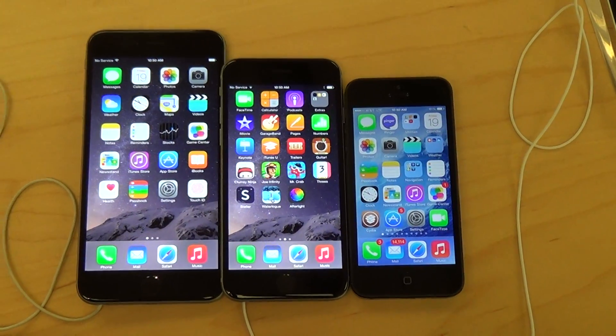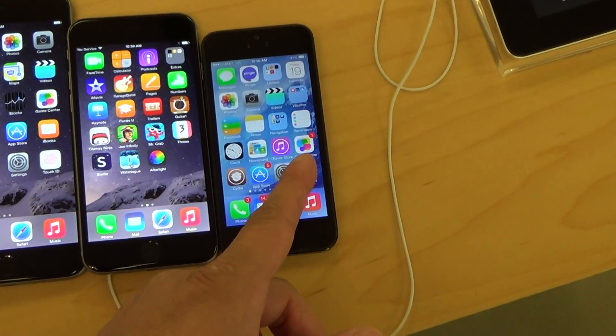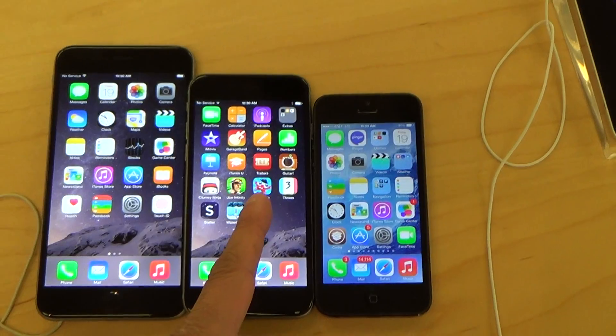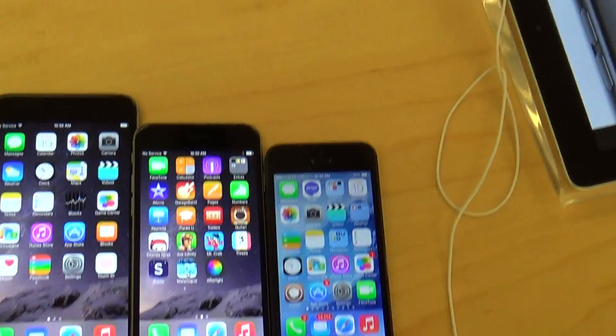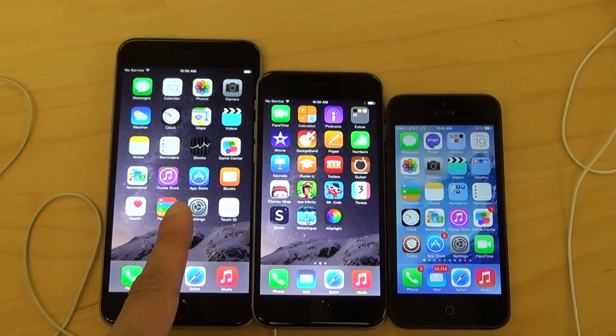Hello, I'm at the Apple Store. These are the new iPhone 6's compared to my iPhone 5. So here's the 5, the 4.7 inch iPhone 6, and the 5.5 inch iPhone 6 Plus. So you have the iPhone 5, iPhone 6, iPhone 6 Plus.